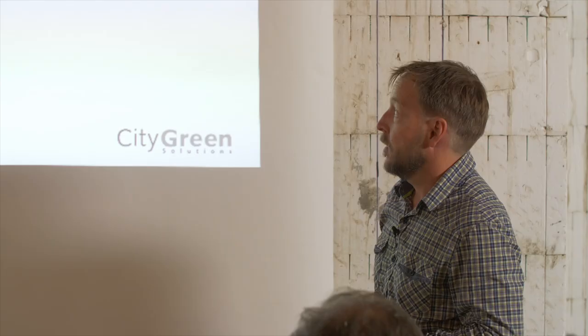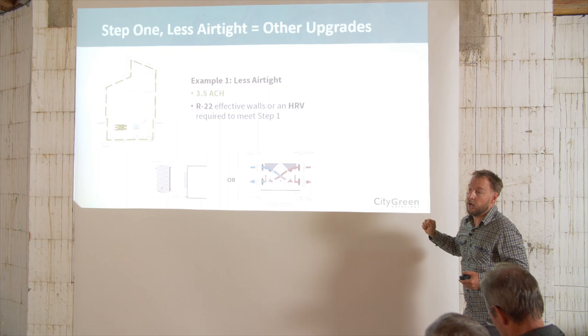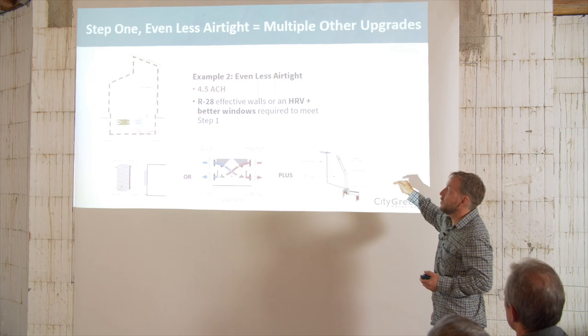If you're going to achieve 2.5, you can do everything basically as you have done to code: code windows, code insulation, no HRV, standard hot water tank. You're going to pass. This is just building a house to code, but hitting 2.5 air changes. If you were going to 3.5 or higher, you'd have to do something different — maybe R22 insulation or an HRV. And if you had gone to 4.5, you'd have to go to R28 or an HRV and also better windows. There are all kinds of trade-offs and options. If you focus on a good air barrier plan and do it well, this can be less costly.